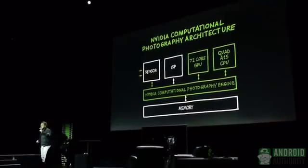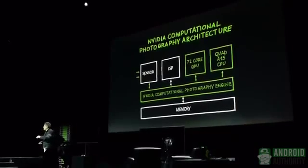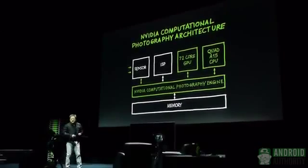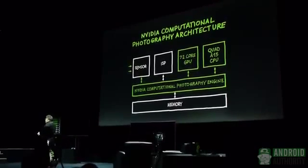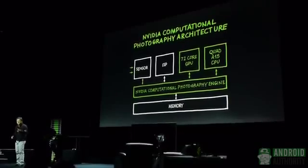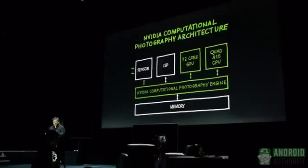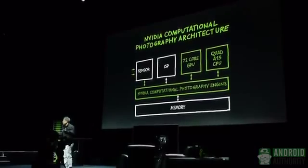The first thing you notice is that we take two shots at once — one shot with high exposure, one shot with low exposure. Then we dump it into this computational photography engine sitting in system memory. Once we do that, this engine can take advantage of all of the processors on chip. That's why we have 72 cores, that's why we have four A15s, that's why we have this powerful ISP. With this computational photography engine, we can do the necessary mathematics so quickly that effectively at the end of the shot, you have HDR.